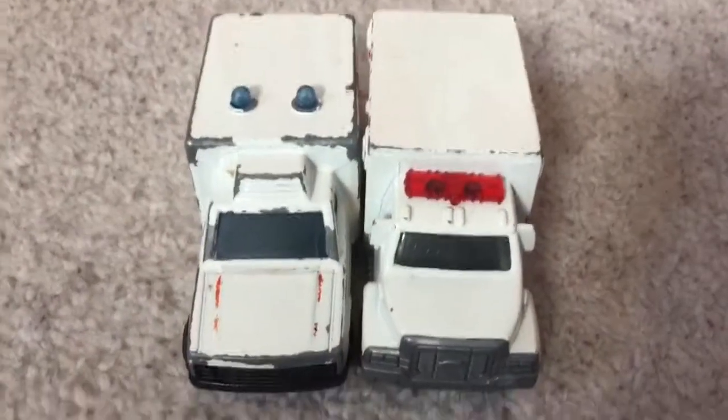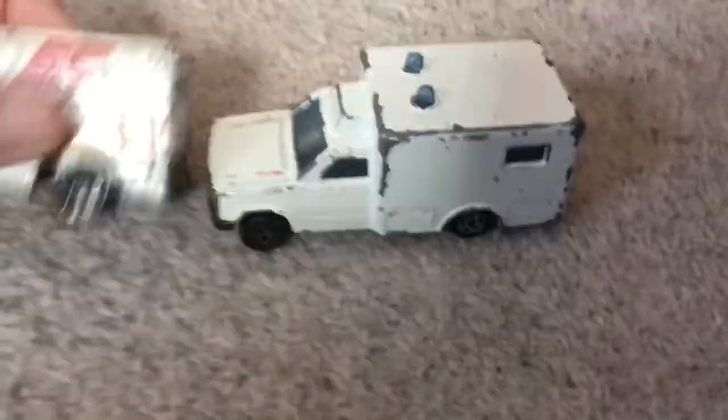Hello everyone, this is Trainboy56 and today I'm comparing two of my favourite ambulance models. Yes, these are two models — some of my favourite toys and model cars.